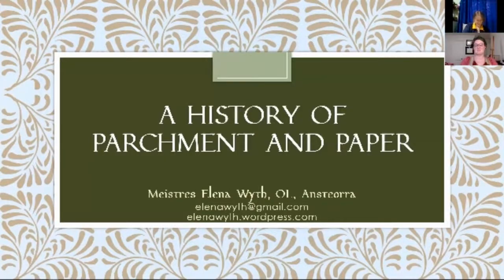Thank you all for joining me. This is going to be a history of parchment and paper. It is as much as I have found to this point, but as we know, history is one of those growing things, so I don't want to say that it is the definitive history, but it is a history.